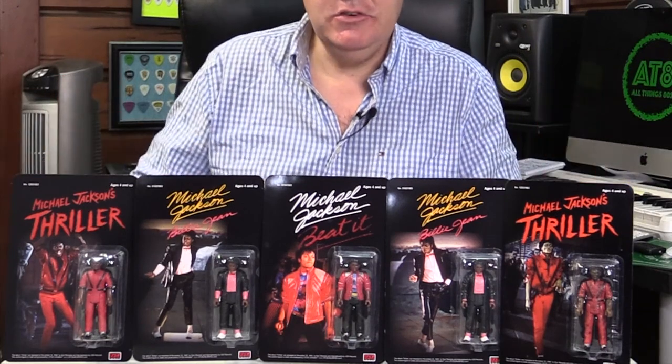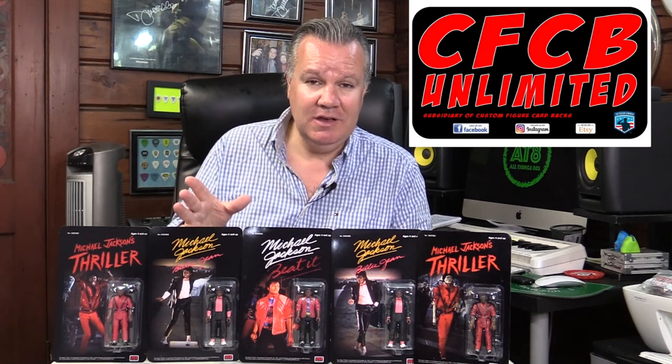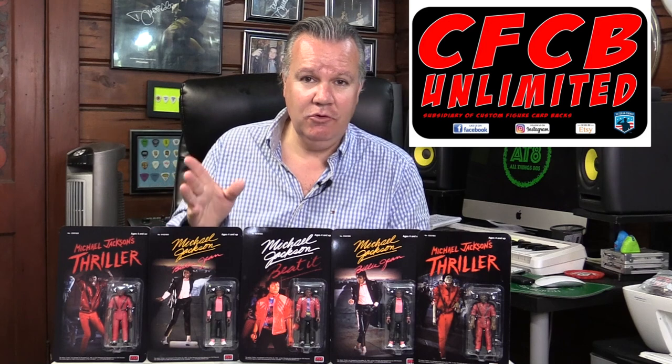Welcome back. As you can see right here, we have a selection of Michael Jackson three and three quarter inch action figures. These have been very kindly sent in for review purposes from Scott at CFCB Unlimited. Please stay tuned to the end of this video where I'll give you details as to how you can purchase these for yourself.